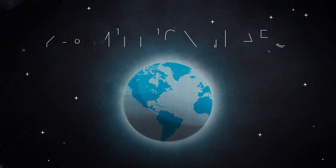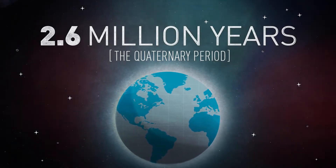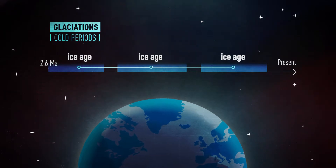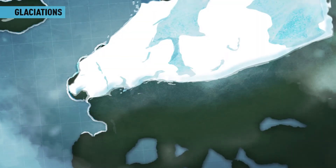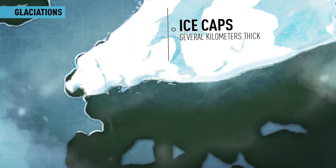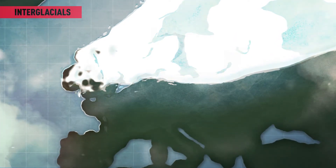For the last 2.6 million years, also known as the Quaternary Period, our planet has witnessed severe climate changes. Long cold periods, or glaciations, have alternated with short warm intervals, or interglacials. During the glaciations, water was locked in huge ice caps up to several kilometers thick, causing sea level to drop drastically. During the interglacials, the ice sheets melted and the sea level rose again.